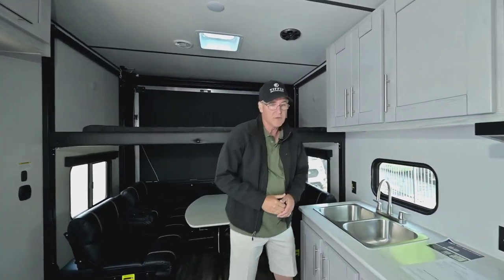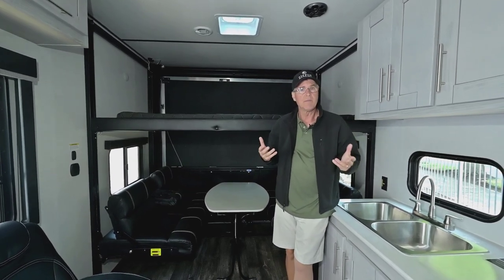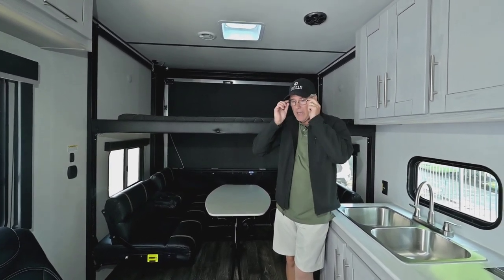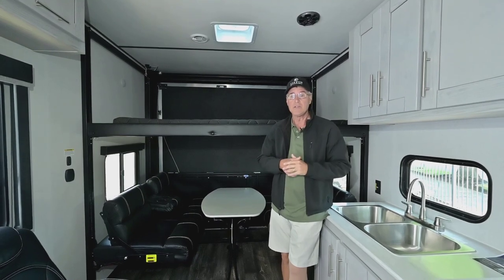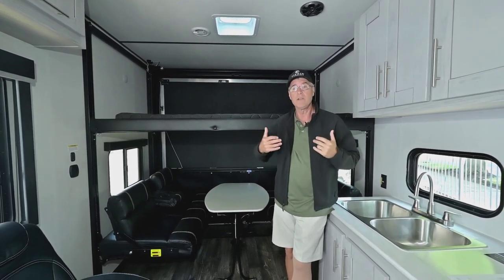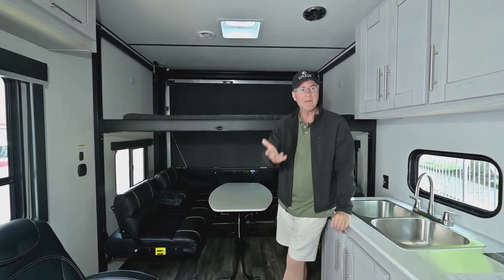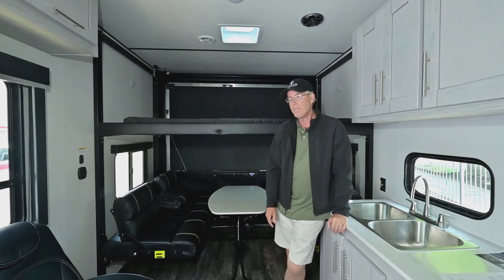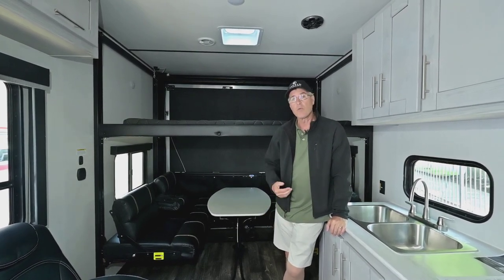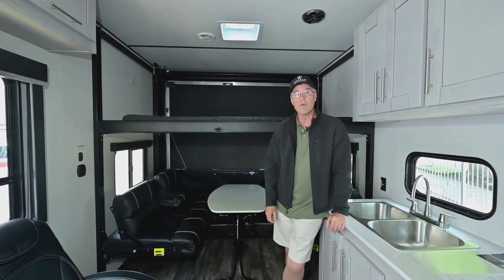With this toy hauler, you have the joy of being independent — your generator, your solar package, your lithium ion battery package. This is something Keystone has been mastering for some time and they're kind of ahead of the game. Toy haulers are the most versatile product made, in my opinion. You can haul stuff for a friend, take your toys, or just go camping as a travel trailer if you don't have toys to bring on a particular trip. Take some bikes and go do what you want — you can even use it as a cottage at home or for storage. It's a really, really versatile thing.